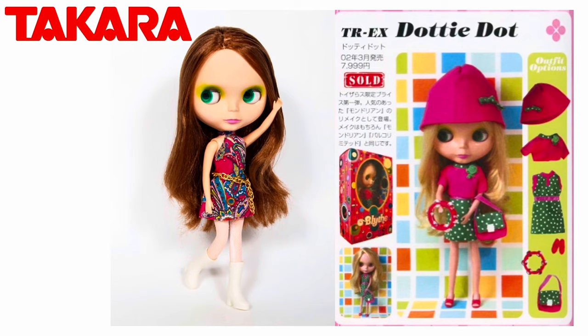In 1987, Tonka the toy truck company purchased Kenner, and in 1991 Hasbro bought Tonka. Hasbro gave Takara of Japan, maker of the Licca-chan doll, a license to produce Neo Blythe — which stands for the new edition of Blythe — in 2001. Takara has used different face molds and body types over the years.